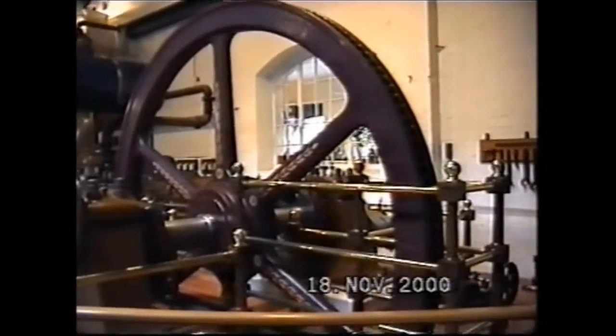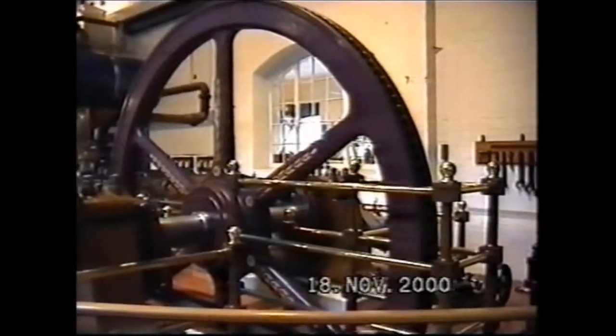As you can see, the wheel is slowly rotating.